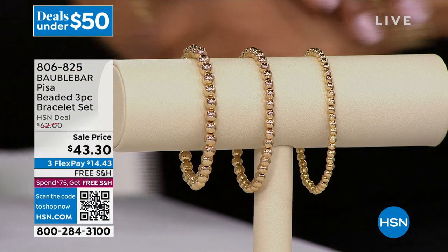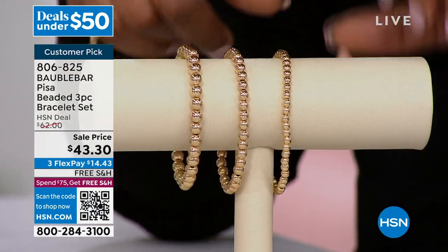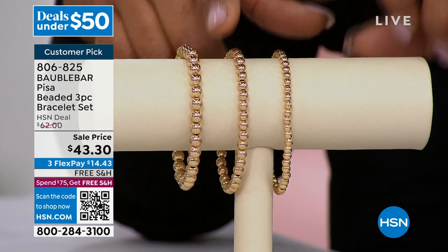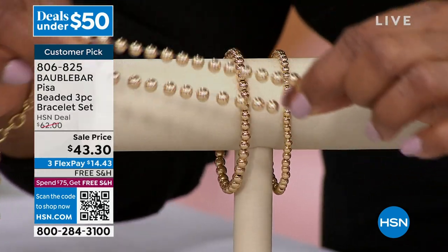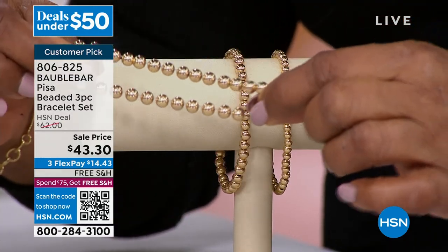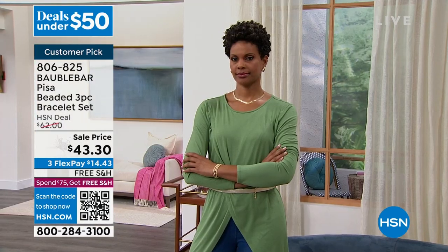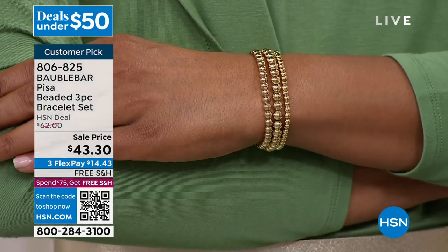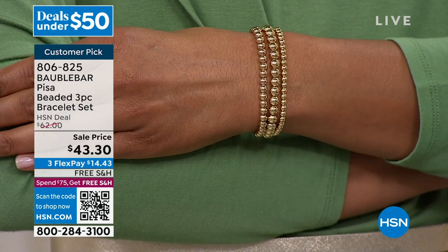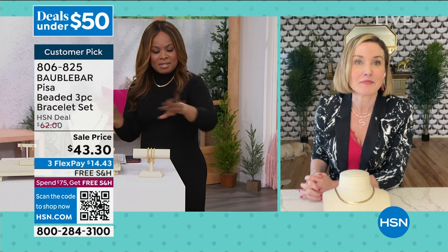I make that point because this necklace is $29.40 — and a genuine 14-carat gold necklace of that style would be well over $1,200. Imagine if it would kink at that price. I love that you can have that rich, authentic look and be worry-free. We've got one more item. These bracelets — I am not kidding, I own three sets. You get three pieces. I bought mine at the $62 price. I love a good stretch bracelet. I like to pop them on and go, and I love the beads — I layer them up, which is why I bought multiple sets.